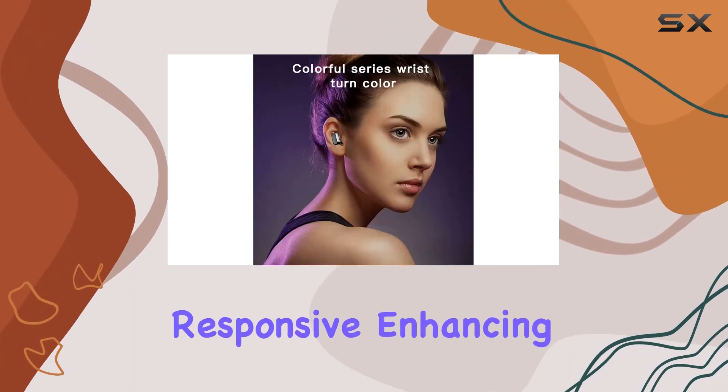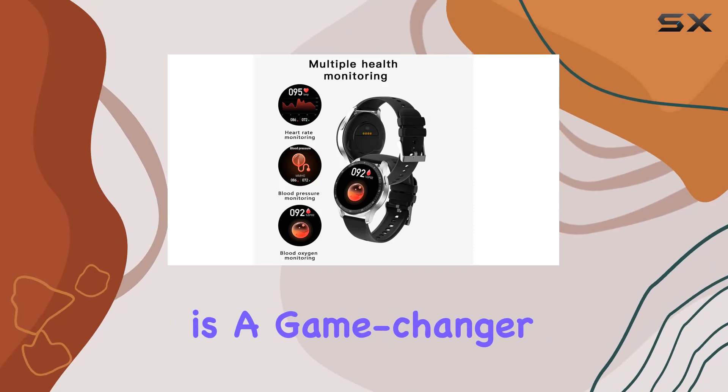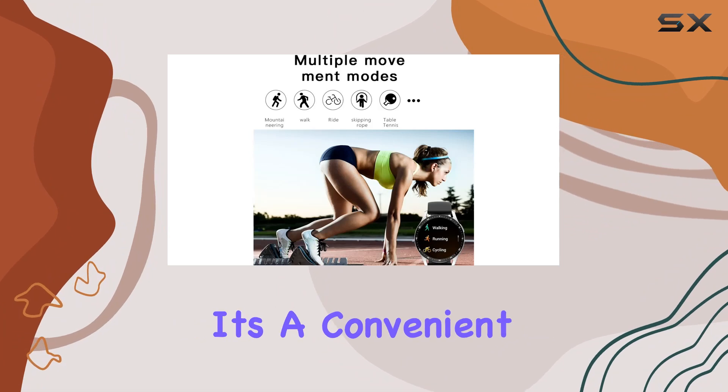The 1.32-inch IPS touchscreen is vibrant and responsive, enhancing the overall user experience. In conclusion, this two-in-one smartwatch with earbuds is a game changer, offering a plethora of features that cater to both fitness enthusiasts and tech-savvy individuals.